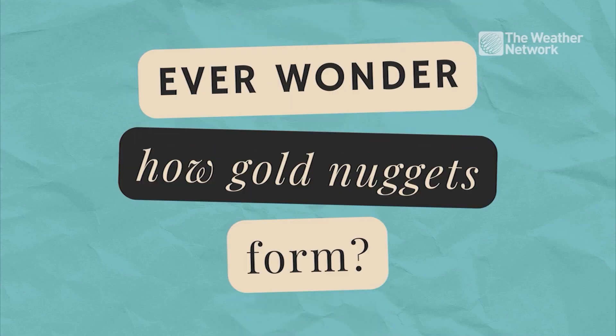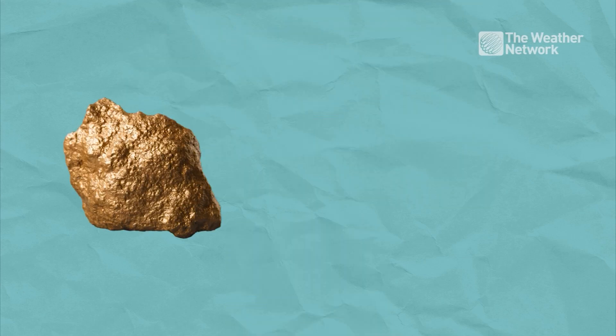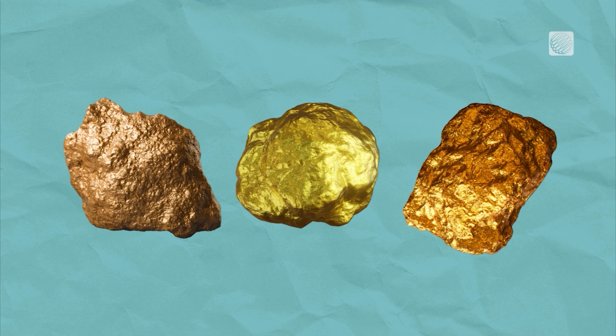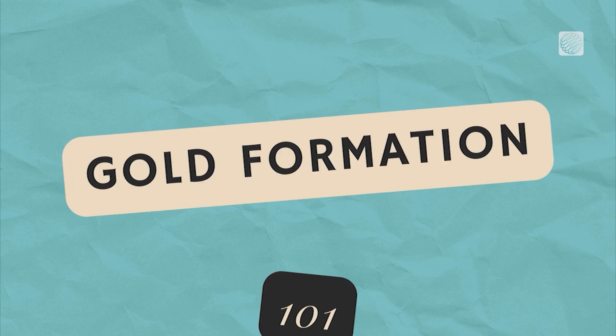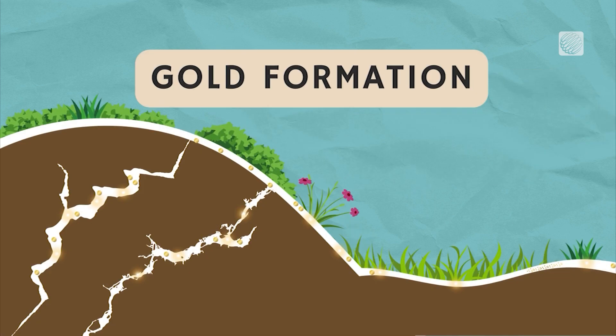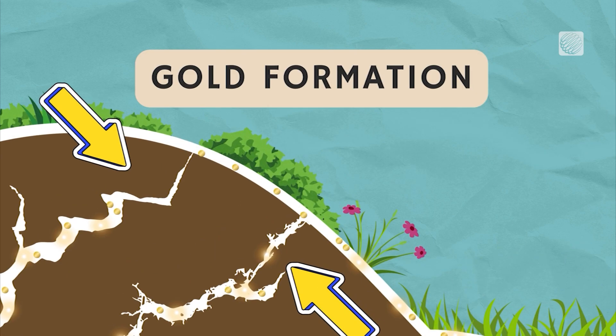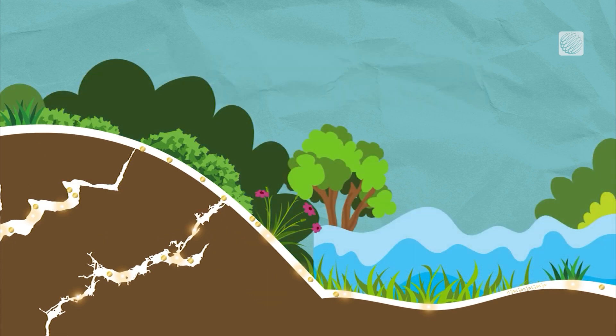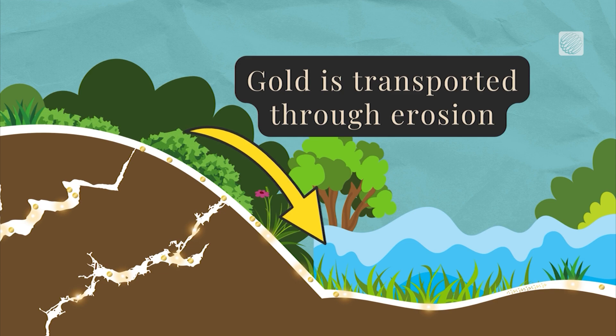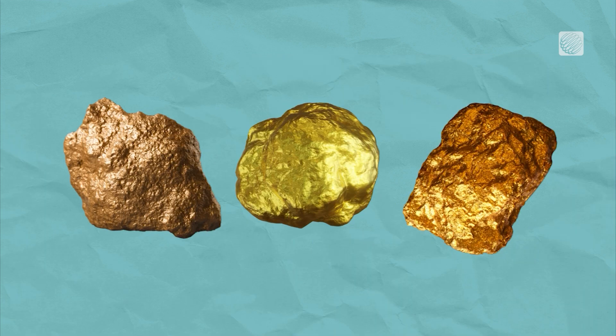Have you ever wondered how gold nuggets form? It's not as simple as you might think, but a new study could offer some intriguing insights. Scientists have long thought gold comes from hot fluids flowing through cracks in the Earth's crust, with quartz veins acting as a primary host. But the low concentration of gold in these fluids makes it hard to explain the existence of large gold nuggets.